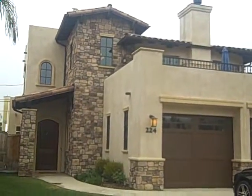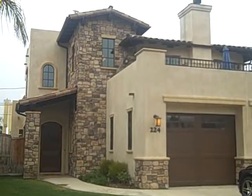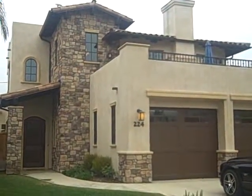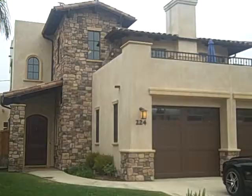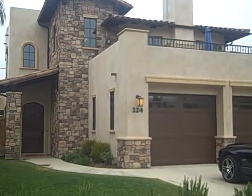Hi, this is Julie Waldorf, JulieWaldorf.com, and we're in Shell Beach right now looking at this beautiful home listed by Kevin with Western Sky Properties. This home is $1,825,000. It is a four-bedroom, three-bath, two-car garage built in 2010, so it's a newer home with 2,985 square feet.